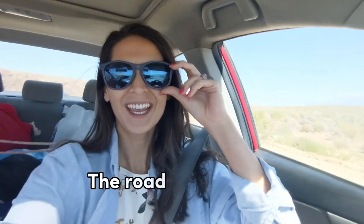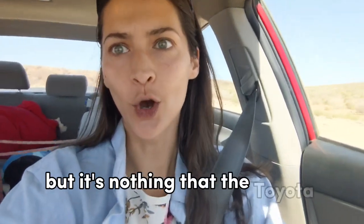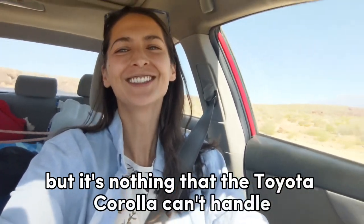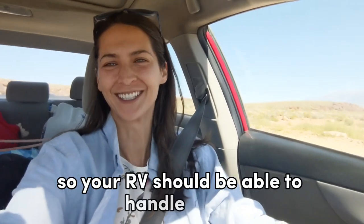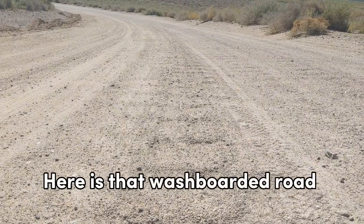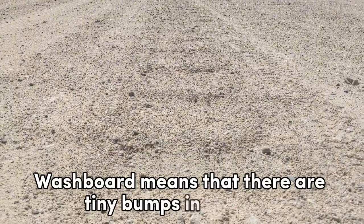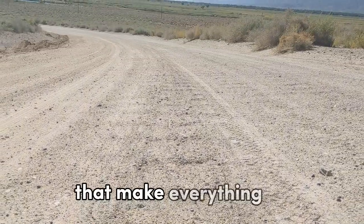The road here is very washboarded, but it's nothing that the Toyota Corolla can't handle, so your RV should be able to handle it too. Here is that washboarded road I was talking about. Washboard means there are tiny bumps in the road that make everything vibrate.